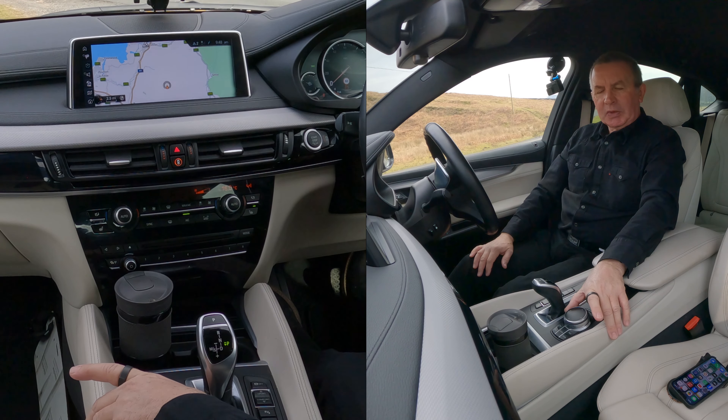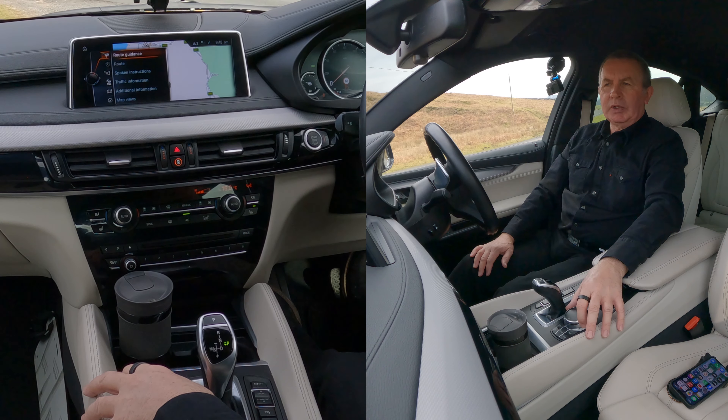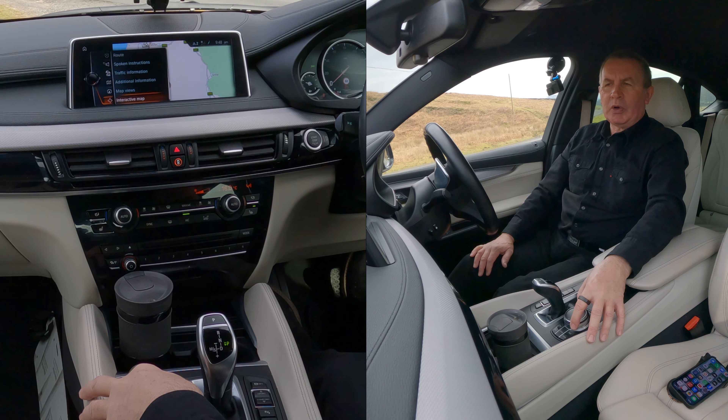And then if you knock the iDrive control across there, you get route guidance, route, spoken instructions and so on.